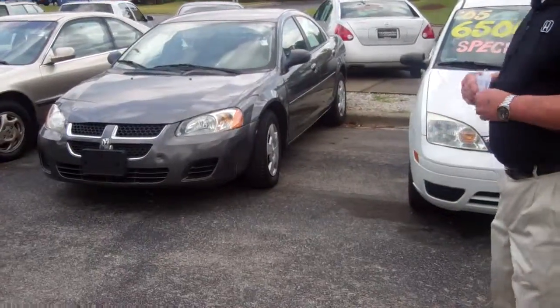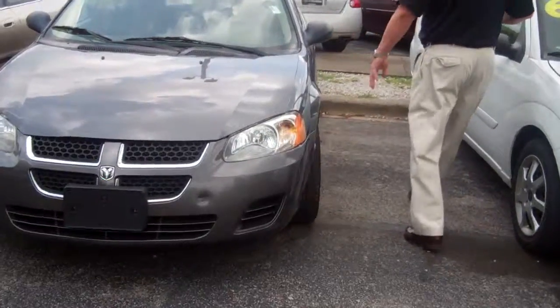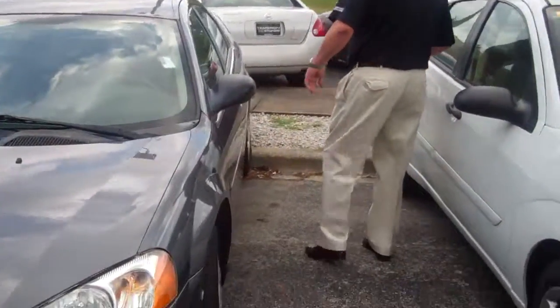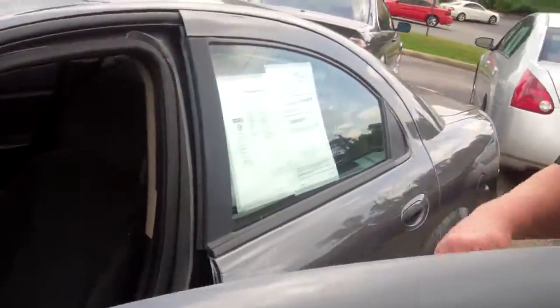Very nice car, selling at our economy price. Basically this car is pretty much loaded out with gray in color. Got your nice 16 inch wheels on here. Power windows, locks, tilt, cruise.